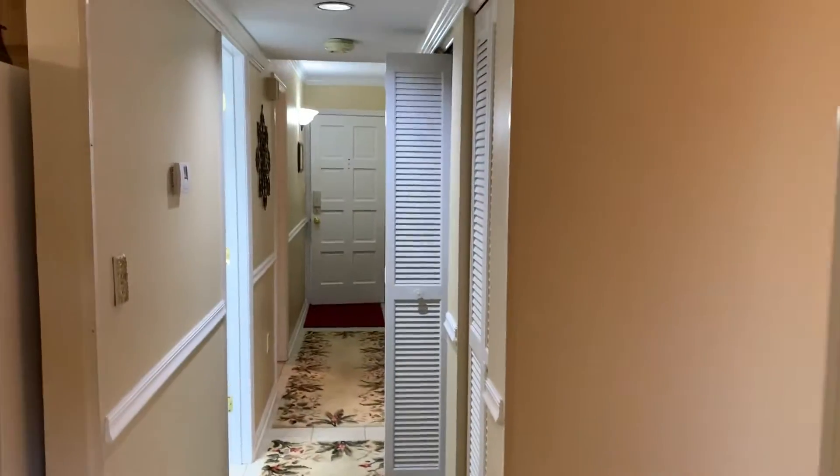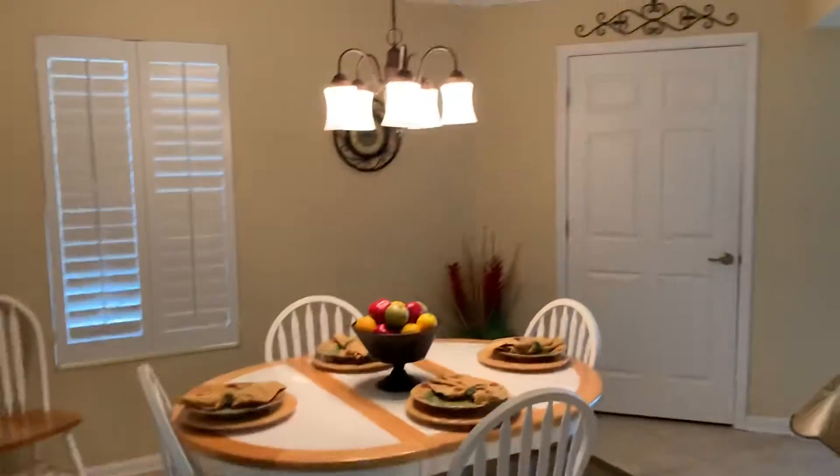Chair rail. Goes into tile down the hallway and here's into your dining room. These cabinets are nice — they have pull-outs all through here and here as well.